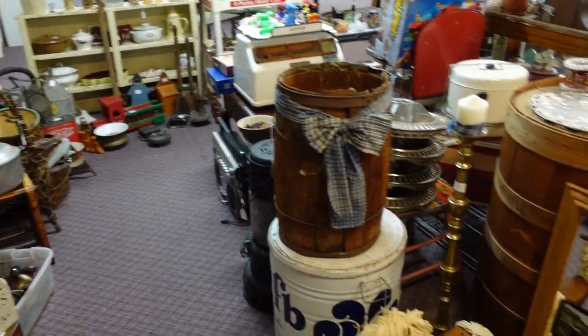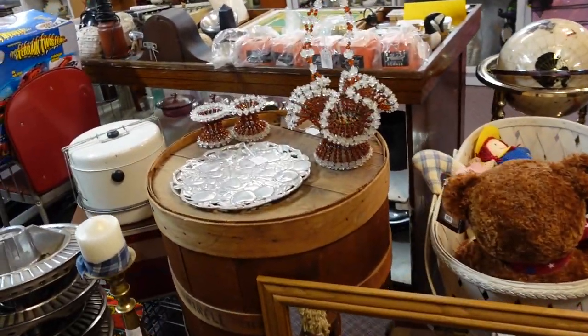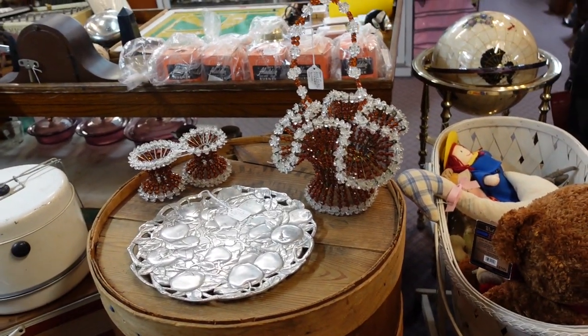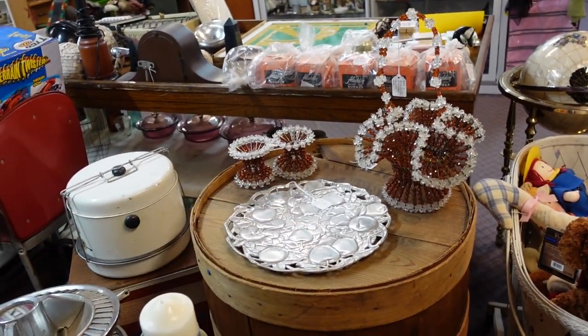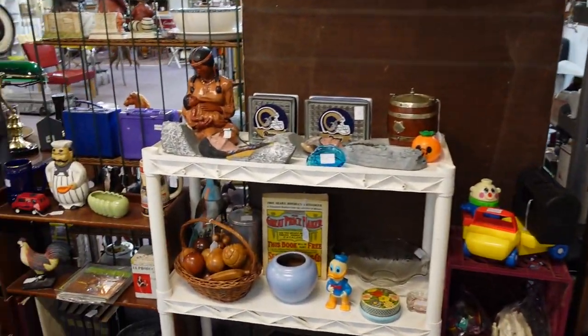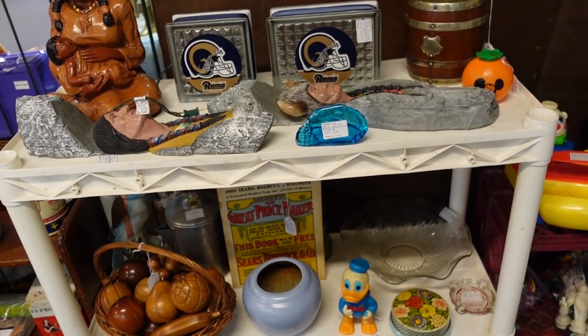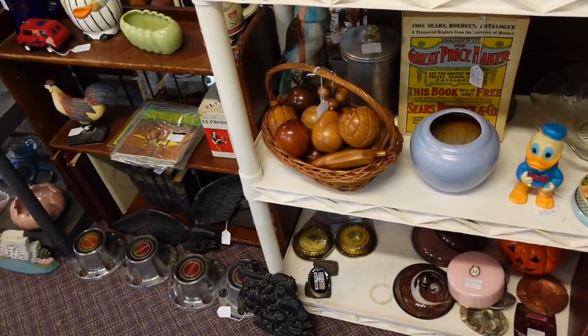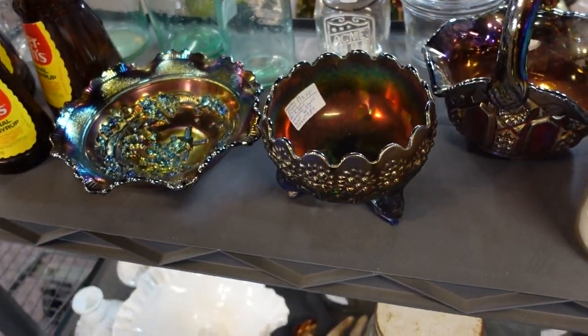Let's see what else we can find. I know that the next booth — oh, I wish those were a different color. Those safety pin craft pieces — the basket and the two candlesticks. The next like three booths this way, the booth owner is here and he said he'll give us deals.